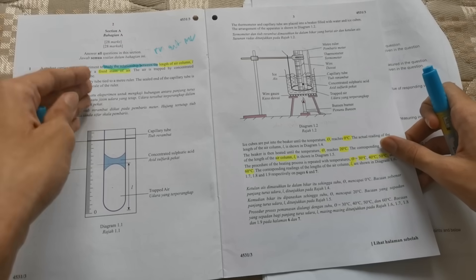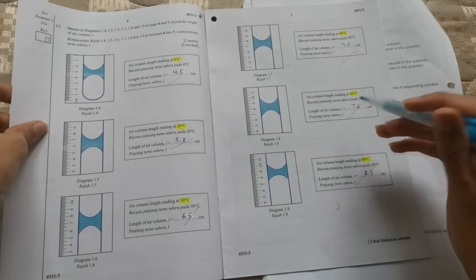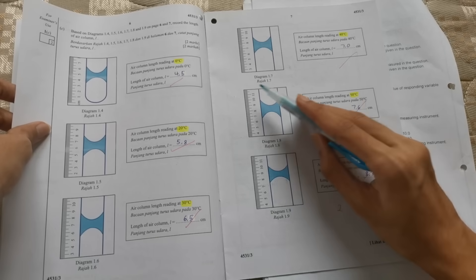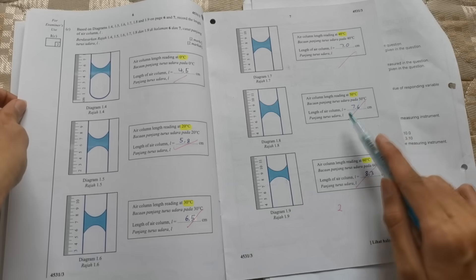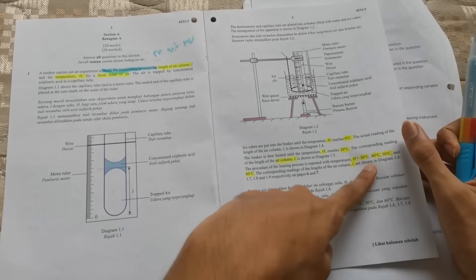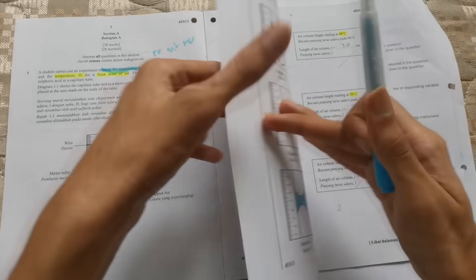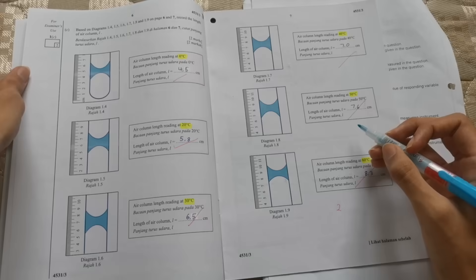Another way to confirm which is MV and which is RV is to look at the next question where they ask you to fill in values using the diagram they provide. The value that you record is 100% the responding variable — pemboleh ubah bergerak balas. So the values they give are the manipulated variable, and the values you record are the responding variable.